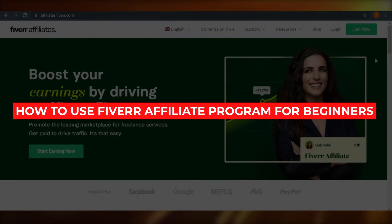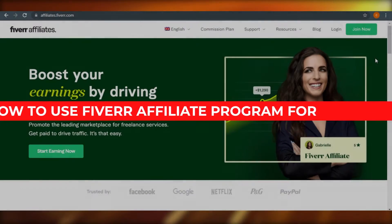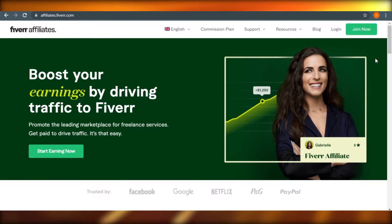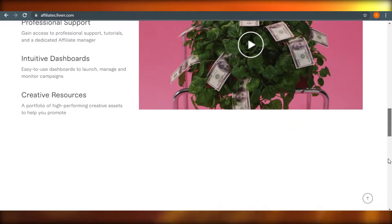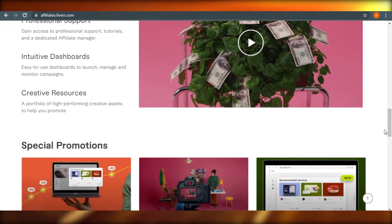How to use Fiverr affiliate program for beginners. Today I'm telling you about Fiverr affiliate programs that will help you earn good commission and bring free traffic to your website or product. So let's get started.